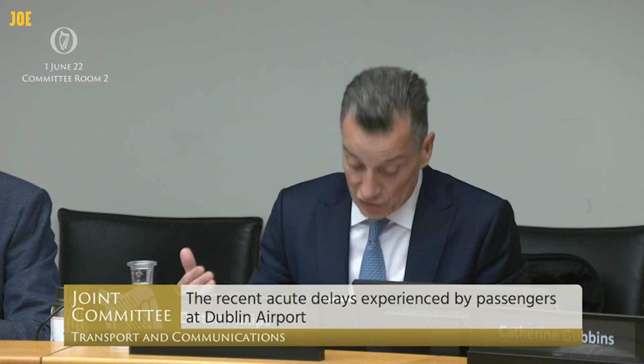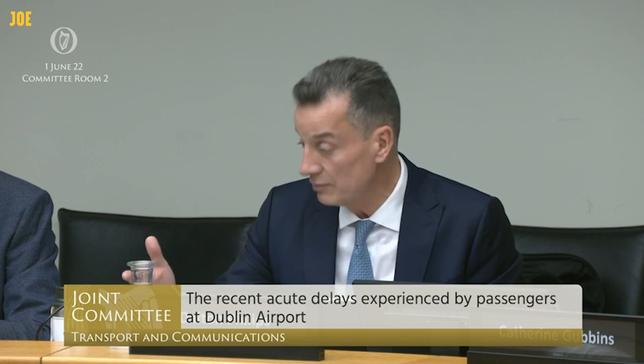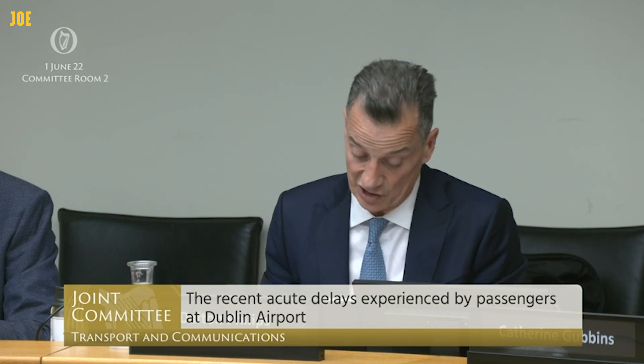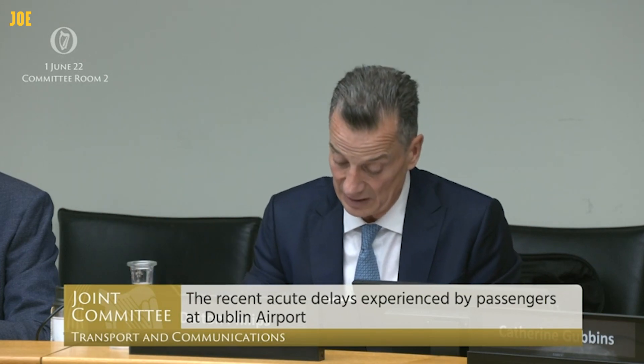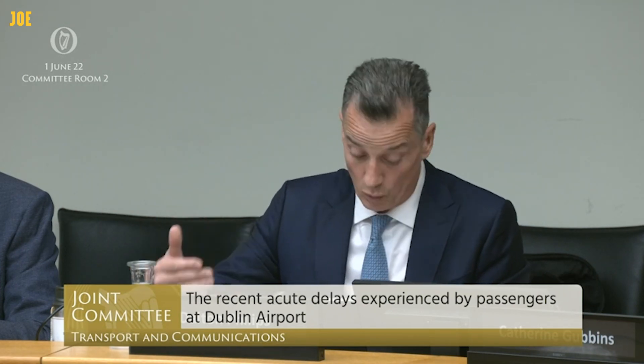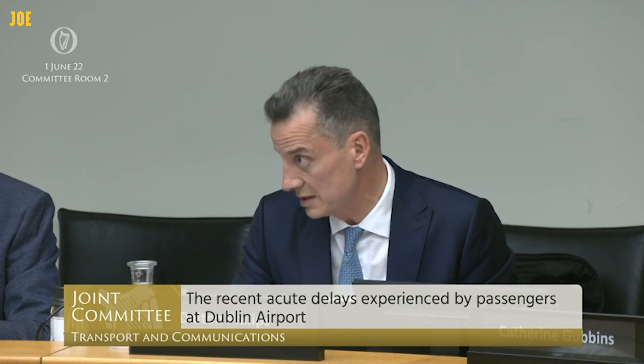Passengers that arrive too early for their flights — if we need to invoke the triage — will be asked to wait in a dedicated passenger holding area outside of the terminal, with special consideration being given to those who require special assistance and those passengers traveling with conditions like autism.